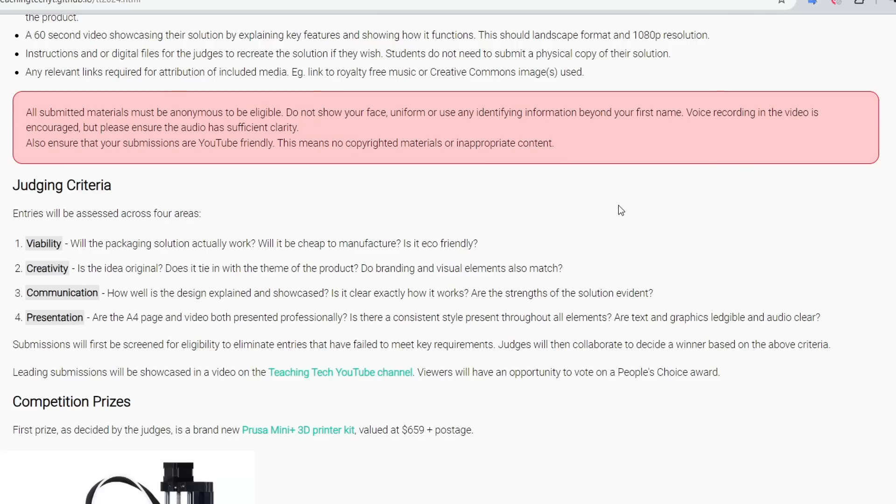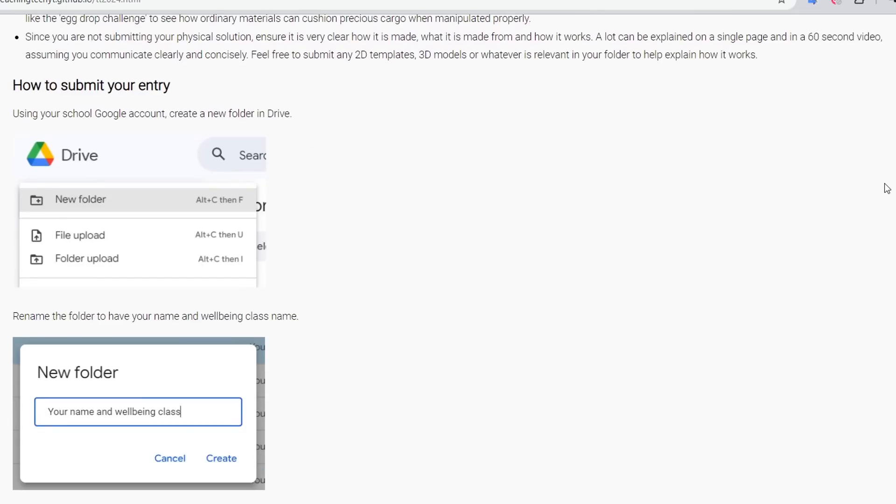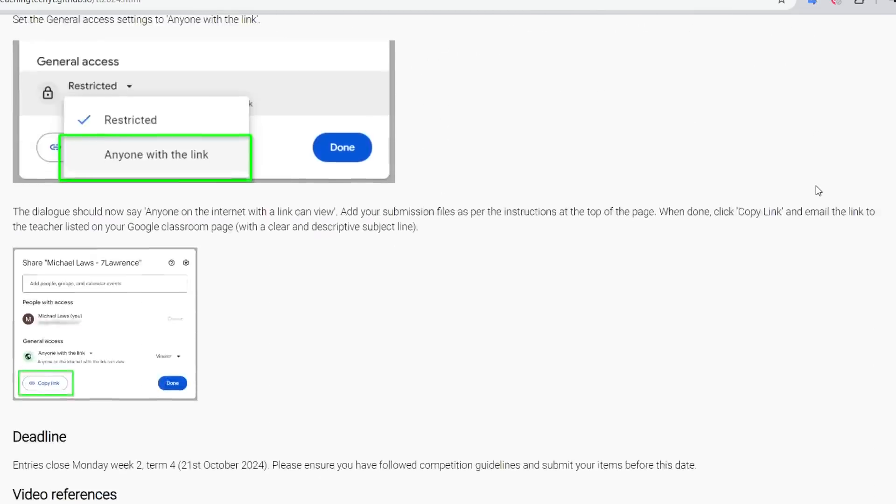To further guide them, four judging criteria were given: how viable their solution was, how creative it was, how well they communicated it, and how professional was their presentation. Rounding out the page was a section on prizes, tips for the competition, and step-by-step instructions on how to share their work.